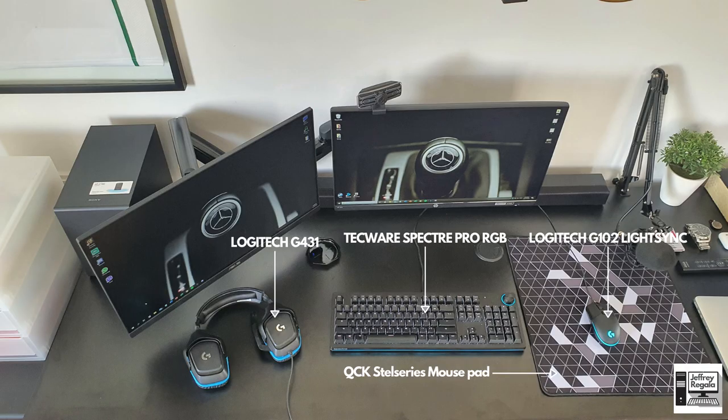Looking at his peripherals, he has a cool-looking set of headphones, keyboard, and mouse — more of a black and blue setup. For the headphones, he has the Logitech G431. His keyboard is the Techware Spectre Pro RGB, and his mouse is the Logitech G102 LightSync RGB. He also has a SteelSeries mousepad which adds color and design to his table.